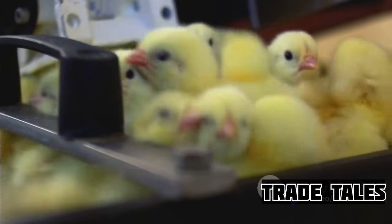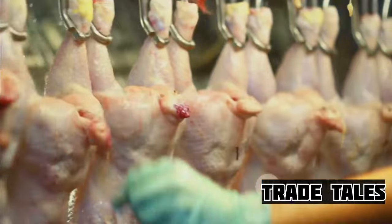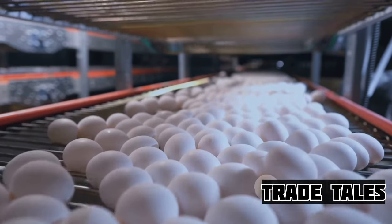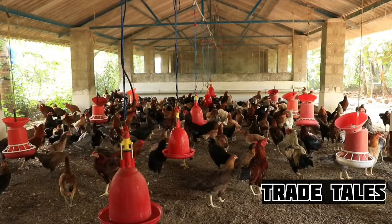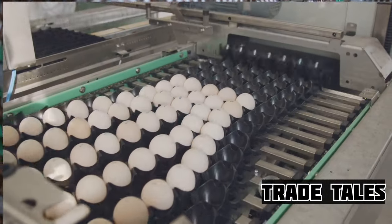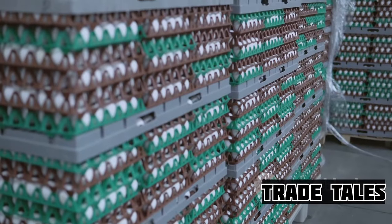Did you know that over 68 billion broiler chickens are reared worldwide annually for meat, while the global production of eggs is over 76 million metric tons? Shocking, isn't it? This vast production scale underlines the importance of broiler chickens and eggs in our global food supply. These numbers are not just about poultry farming — they tell a story of a food system that relies heavily on these protein-packed powerhouses.